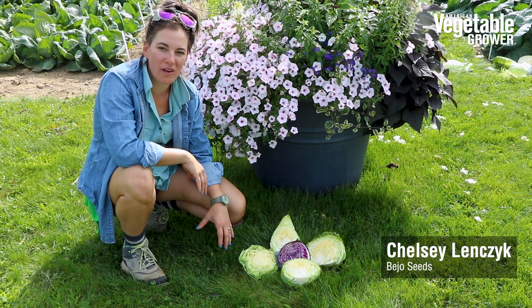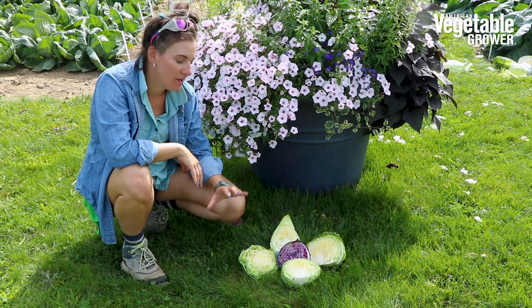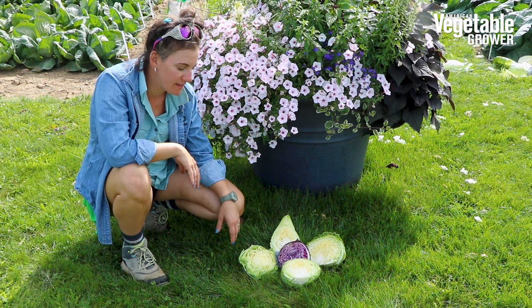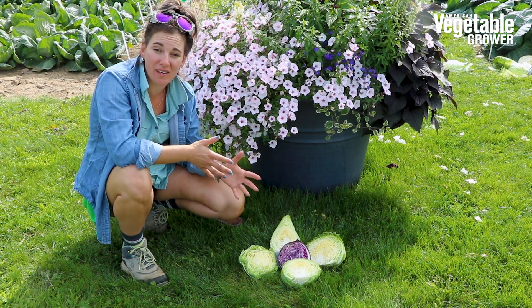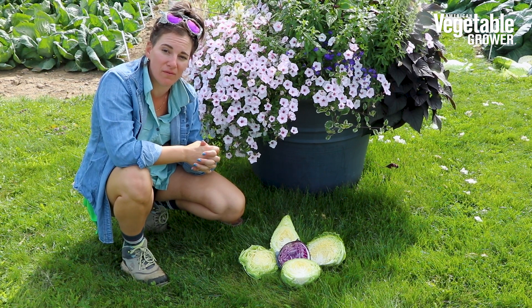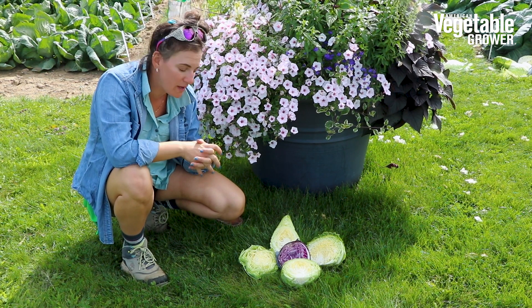Bejo now offers a whole suite of early fresh market cabbage. These are ready in 50 to 60 days to maturity. They can be put in at around an 8 to 12 inch spacing, so you can get a lot in a small square footage or a couple row feet.